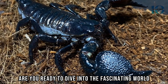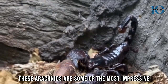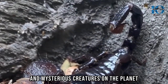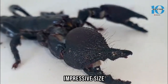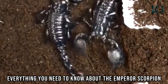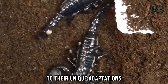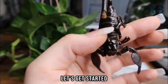Are you ready to dive into the fascinating world of the Emperor Scorpion? These arachnids are some of the most impressive and mysterious creatures on the planet, with their striking black color, impressive size, and venomous sting. In this video, we are going to cover everything you need to know about the Emperor Scorpion, from their hunting techniques to their unique adaptations and even how to keep them as pets. Let's get started!